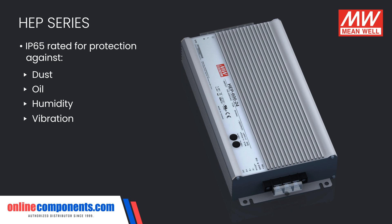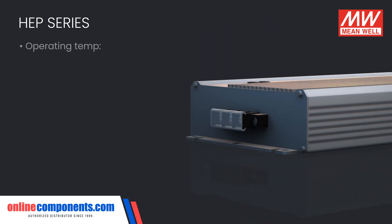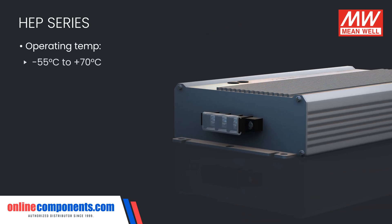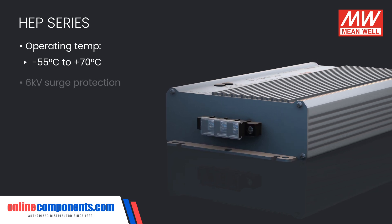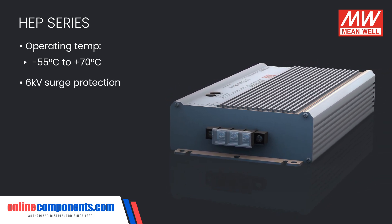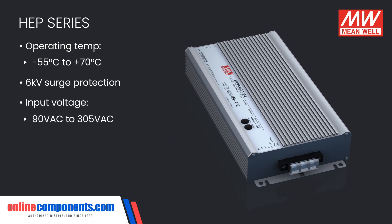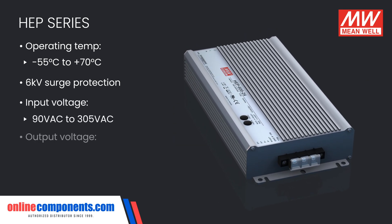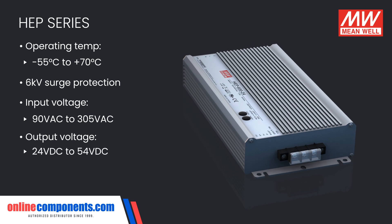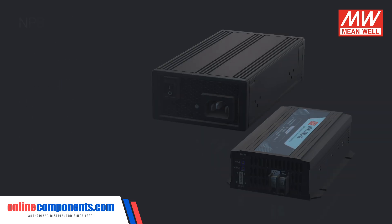Able to withstand extreme ambient temperatures of negative 55 to positive 70 degrees Celsius and 6 kilovolt surges, these power supplies can handle anything that is thrown at them. Input voltage ranges from 90 volts AC to 305 volts AC, with a selection of DC voltages available from 24 volts up to 54 volts.